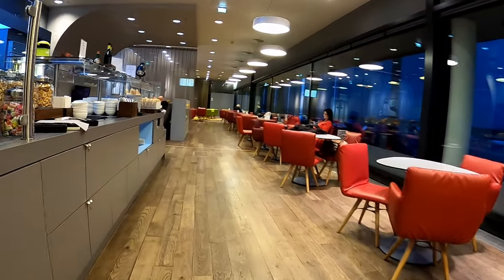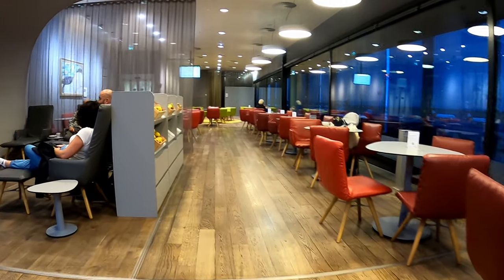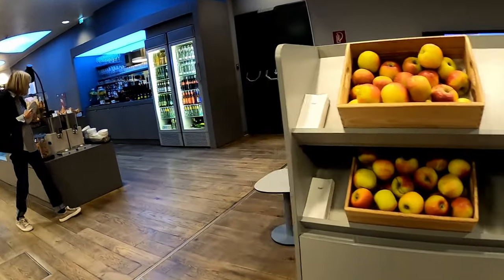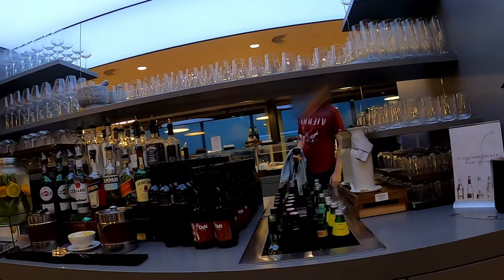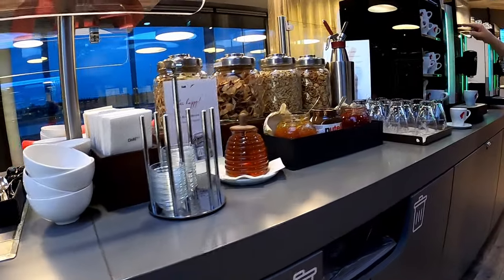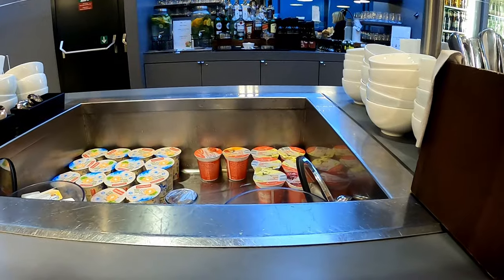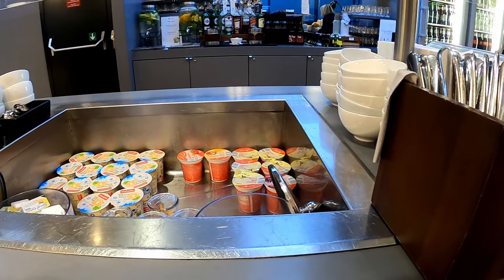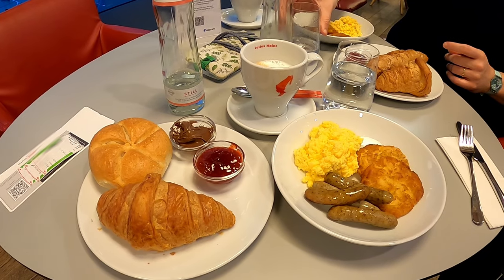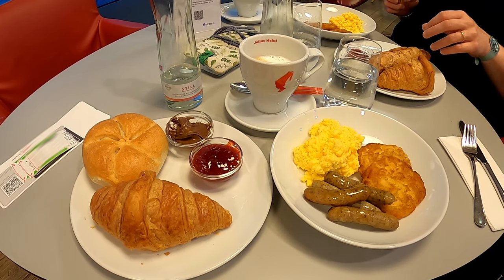This lounge is dedicated to all international departures. As you can see, there are tons of table groups, but in my opinion, sofas or lounge chairs are missing. The food offering of the lounge isn't very comprehensive, but it's sufficient to start the day with a small breakfast and a very good Austrian coffee.